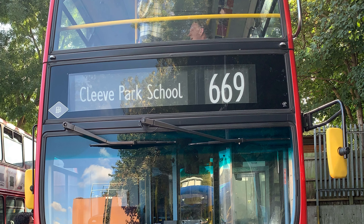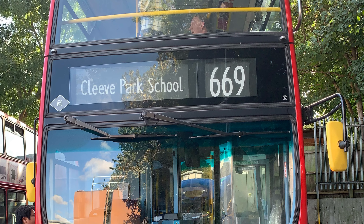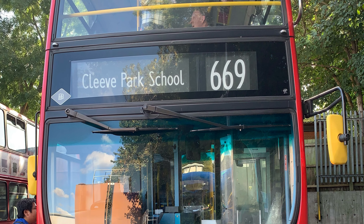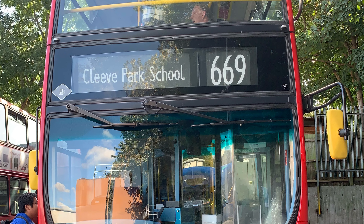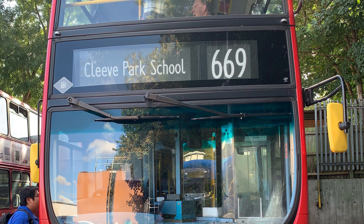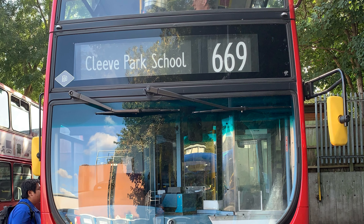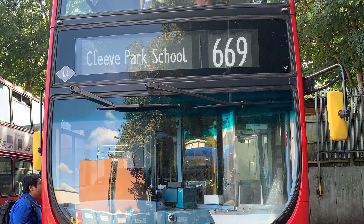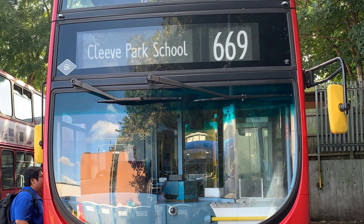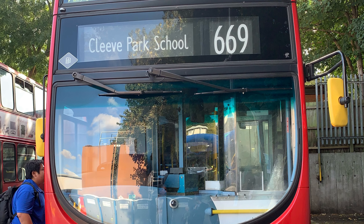Route 669 was operated here when the garage transferred over from East Thames in October 2009. Part of its allocation on the 1st of May 2010 was transferred over to Bexley Heath. Then when the garage closed on the 2nd of December 2017, the full operation of the route was handed over to Bexley Heath.